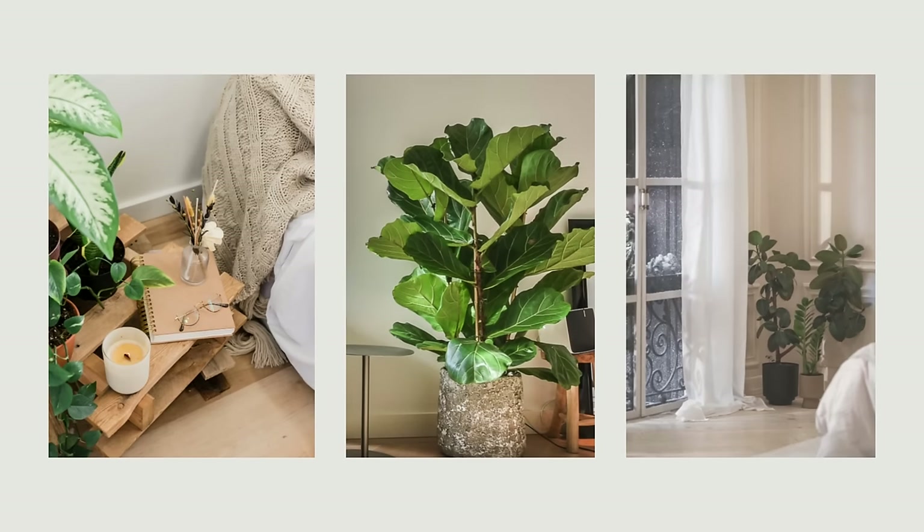Not having plants in the bedroom is a missed opportunity to bring in the calming effects of nature and the health-enhancing benefits plants can provide. Many plants absorb carbon dioxide and emit oxygen at night, enhancing the quality of the air as we sleep, and adding organic elements like plants creates a peaceful atmosphere with a soothing touch of nature.